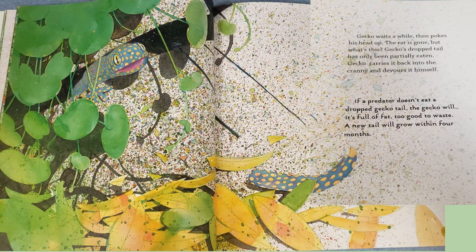Gecko waits a while, then pokes his head up. The rat is gone. But what's this? Gecko's dropped tail has only been partially eaten. Gecko carries it back into the cranny and devours it himself. If a predator doesn't eat a dropped gecko tail, the gecko will — it's full of fat, too good to waste. A new tail will grow within four months.